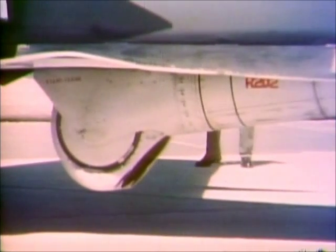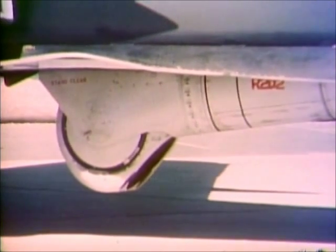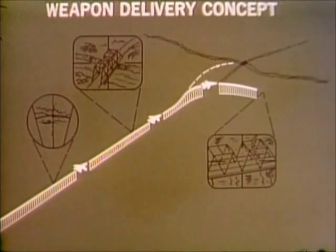Targets are tracked on radar and steering corrections are made. At a distance of approximately three miles, the target is identified on the TV display and the infrared imagery is switched on. The video picture permits extremely accurate target tracking.